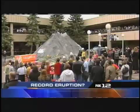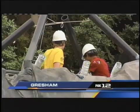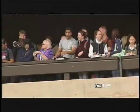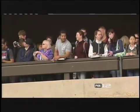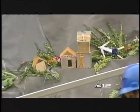A group of local college students are taking a shot at the record books by creating the world's largest man-made volcano. The group from Mount Hood Community College created one mammoth-sized volcano using the old vinegar and baking soda trick. They built a 20-foot mountain at the Gresham campus and staged their eruption today.